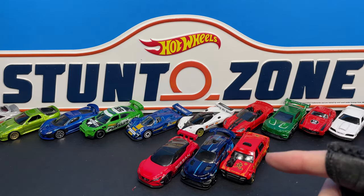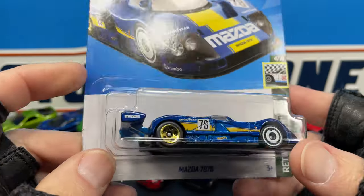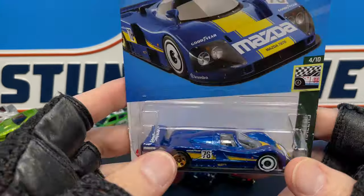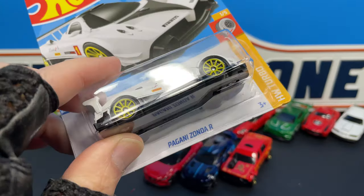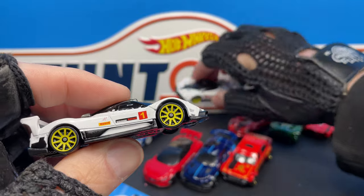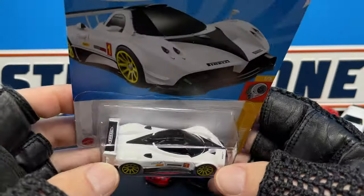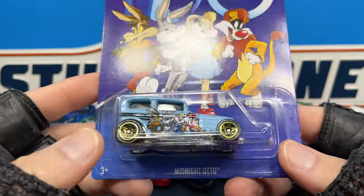I also picked up an extra Mazda 787B — I'm going to open this one to have one to race. Here's my other one I found previously, so now I have an extra to put on the track and beat up. I also found another Pagani Zonda R. I already opened it up — I do have one already in the collection. So now I'll have two of them: one to destroy with jumping and crashing, and one to keep in the case with all the other cards.